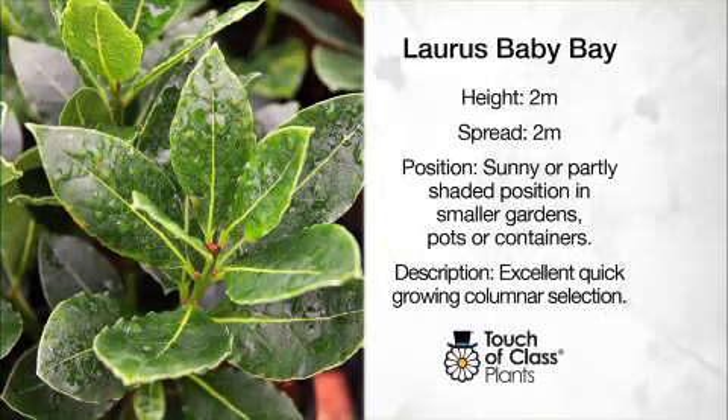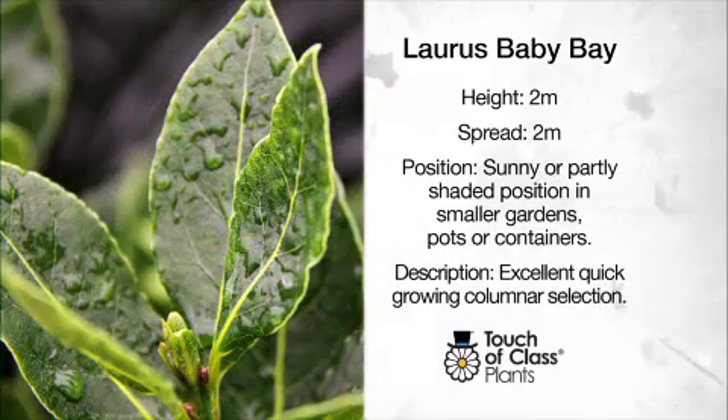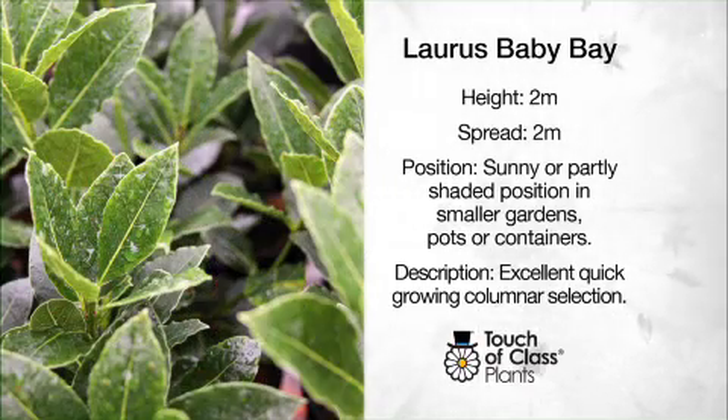Another option from Touch of Class Plants is Baby Bay. This has the same columnar habit but grows to about 2 metres. It's perfect for a planter box and, again, it has a naturally occurring compact habit, meaning you don't need to prune it to get that topiary effect.